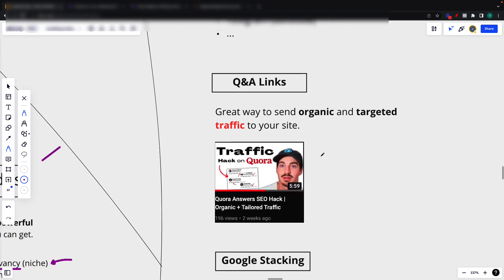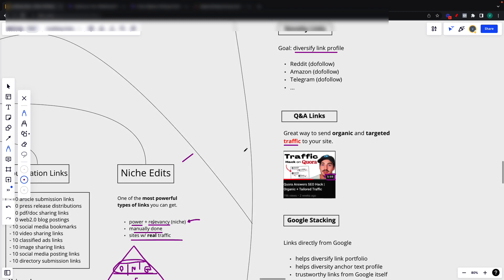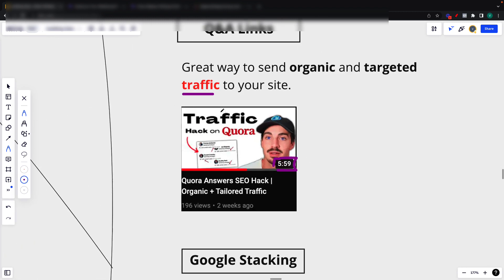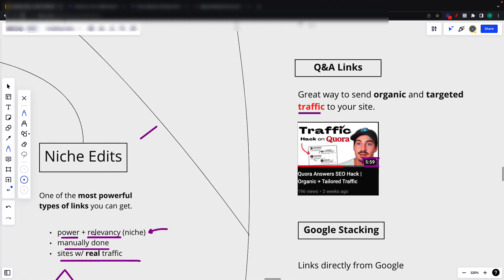Then QA links — I have a video solely on this, it's six minutes of pure value. You can watch it — I'll leave a link in the description. Our goal with this is to basically send organic traffic and targeted traffic to your site. These link to our money site as well. I urge you to watch that video because this is a great way to get some traffic to your site, and it helps with the rankings as well.